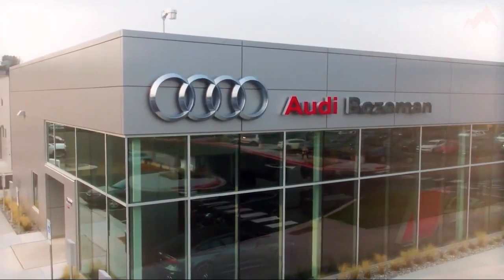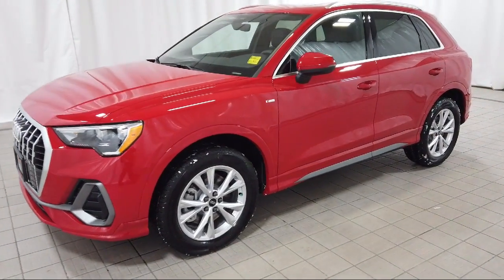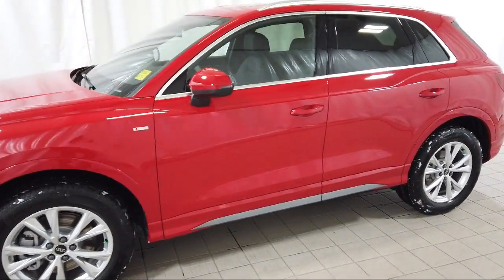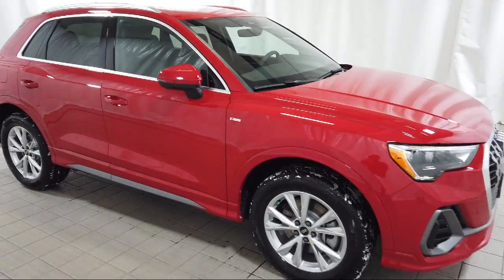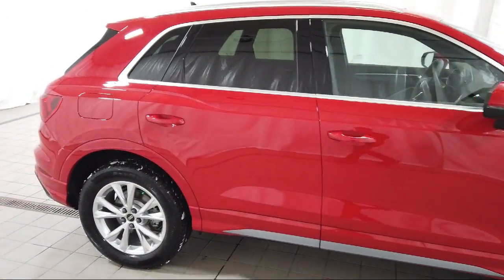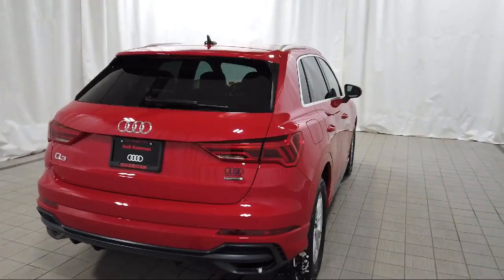Welcome to Audi Bozeman, and here's a look at another one of our great vehicles for sale. It comes equipped with heated front seats, auto high-beam headlamp control, rain-sensitive windshield wipers, keyless entry, and a leather steering wheel with auto tilt-away.